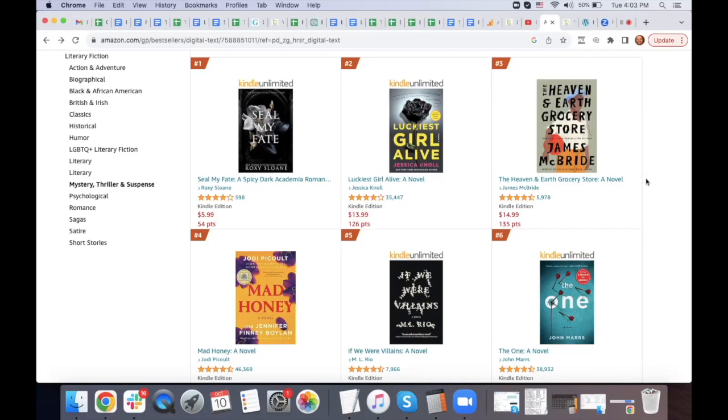Brian and I encounter completely unmarketable book covers all the time. You never want to try to sell something that has no chance of selling — that's a good way to throw money down the drain. My rejection emails are sometimes taken very personally, but I do get people who say they appreciate the honesty, so that makes my day.